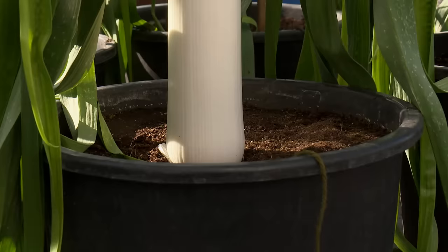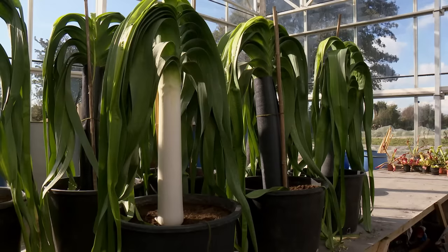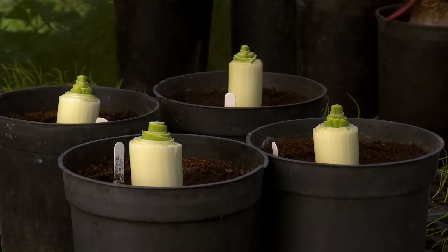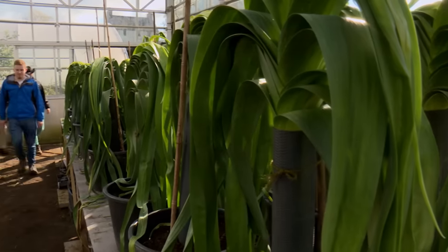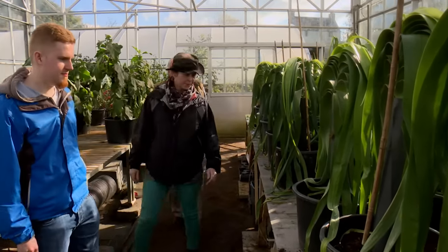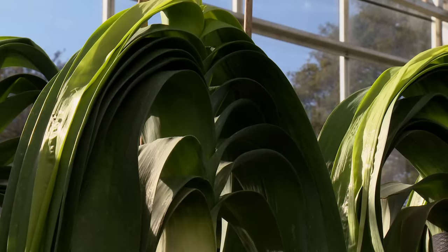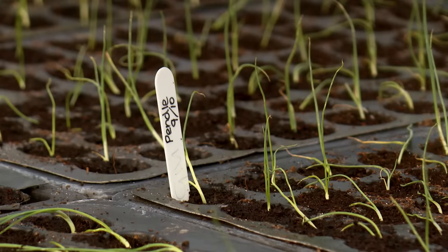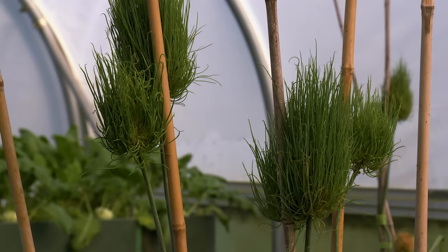Legend has it that Welsh soldiers once put leeks in their helmets to identify themselves in battle, whilst local superstition holds that if a girl puts a leek under her pillow, she'll dream about her future husband. Medwin's leeks are certainly of mythical proportions. To create his super-sized specimens, he grows not from seed but from something called a bulbil, produced by removing the top of a leek, stripping the remaining barrel and planting it.